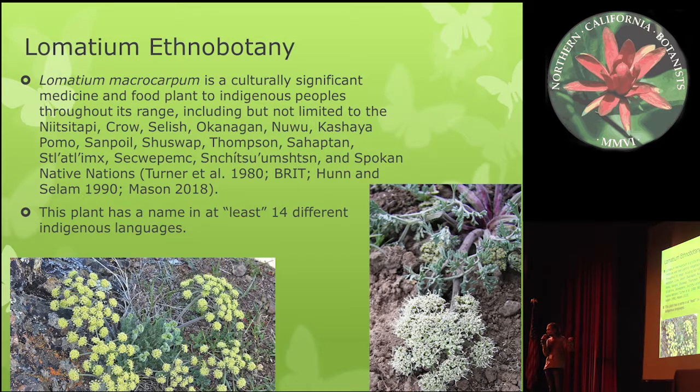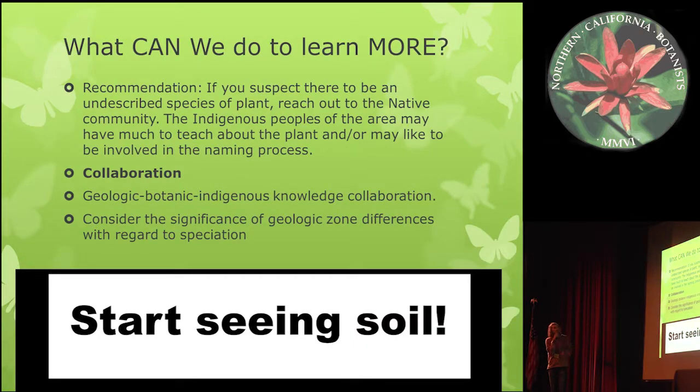Many of these plants already have names — and this is one also used locally, as the Kashaya Pomo used this plant as a food in spring. My recommendation: if you suspect there is a new species, reach out to the native community, because they may have much to teach you or would like to be involved in the naming process. Collaboration is key — this research could not have been done without collaboration with many different people. Consider the significance of geologic zone differences with regard to speciation, as different geologic zones potentially influence a lot of the speciation in this group.